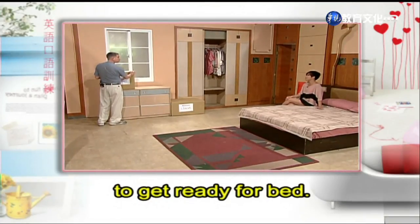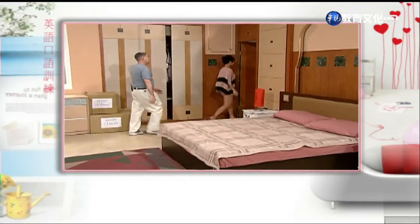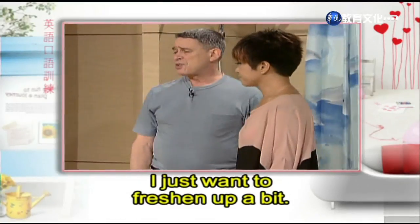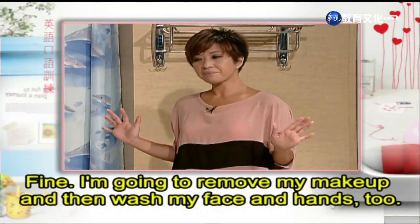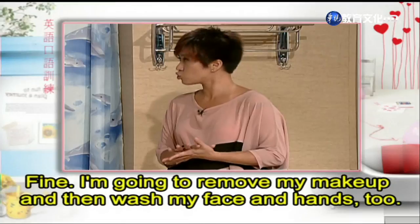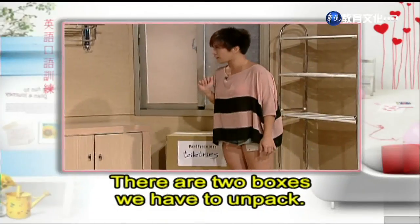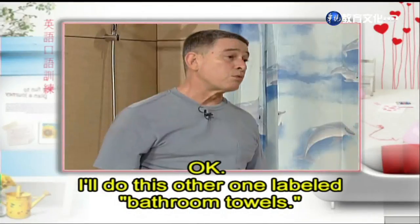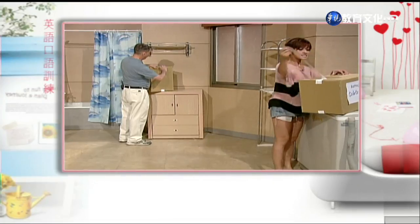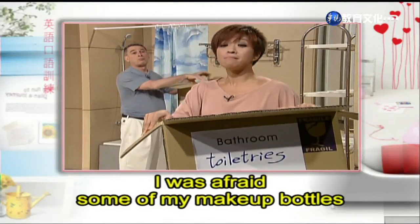Now it's time to use the bathroom to get ready for bed. I just want to freshen up a bit. I need to wash my face and hands. I don't need to use the toilet. Fine, I'm going to remove my makeup and then wash my face and hands too. But first we have to put our toiletries out and some towels. There are two boxes we have to unpack. This one is marked toiletries. Let me do this one. Okay, I'll do this other one labeled bathroom towels. Nothing broke — I was afraid some of my makeup bottles might break in transit.